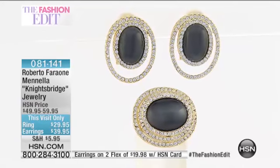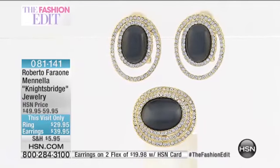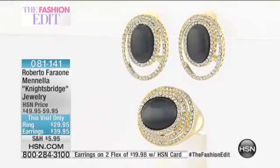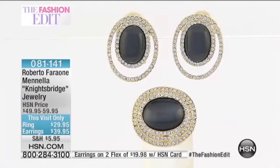So Knightsbridge — my store in London is Knightsbridge, and when I opened the store almost three and a half years ago, I wanted to do something exclusive for the store. It's so much fun when you have different locations and you create a collection just for the Capri store, just for the Sardinia store, just for the New York store.